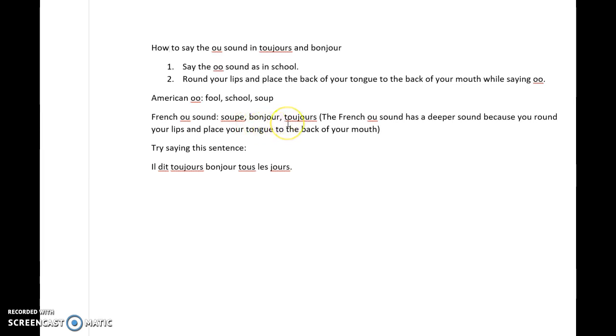BONJOUR, TOUJOURS. The French OO sound has a deeper sound because you round your lips and place your tongue to the back of your mouth.